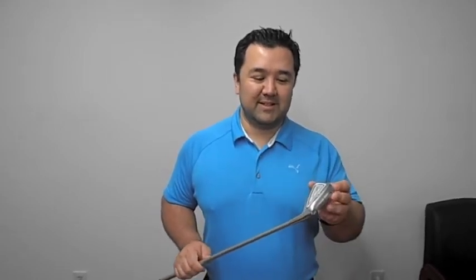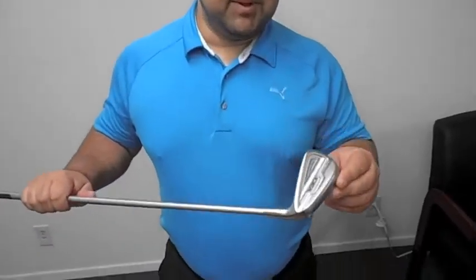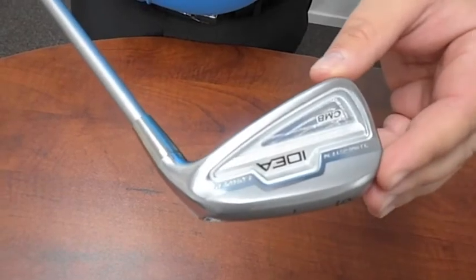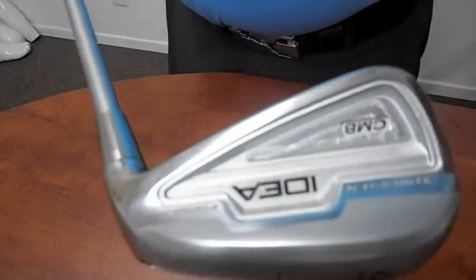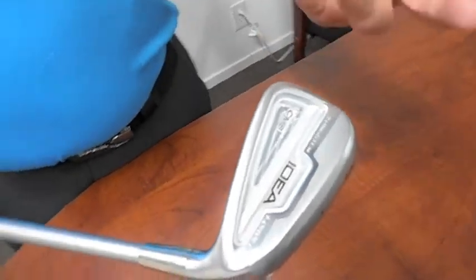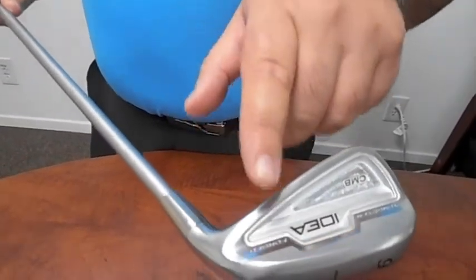With the CMB, they went with a little bit different design. Instead of their traditional black finish, they went to this very nice silver finish. It's a mixed material head, so you can see here they stamped in tungsten and there are actually tungsten plugs out here on the toe, which helps create a little bit bigger sweet spot and enhances the feel of the club, in addition to the forging.